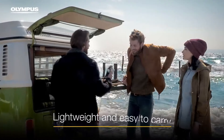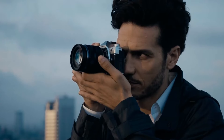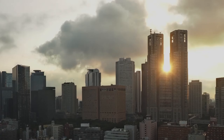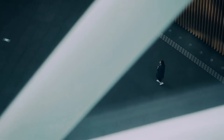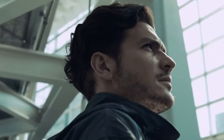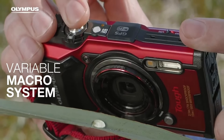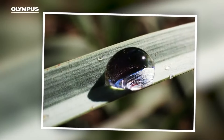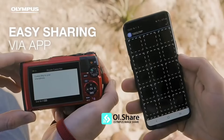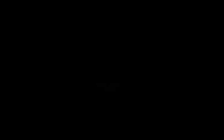From powerful mirrorless cameras to rugged and waterproof models, Olympus cameras deliver outstanding image quality, creative versatility, and user-friendly interfaces. With a strong focus on portability and innovation, Olympus has been a favorite among travel and outdoor photographers. Embracing cutting-edge technology, these cameras continue to inspire photographers to capture their world with stunning clarity and artistic expression.